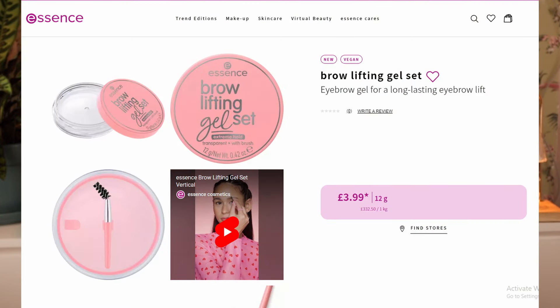Now we have a brow lifting gel set — eyebrow gel for a long-lasting eyebrow lift with a spoolie. I like an eyebrow gel with a color — that's just what works for me. I like a little bit of a fluffed brow, a little bit of volume added. I don't really need the freeze-stick-your-brows-straight-up kind of situation. Don't really think I'm going to buy this — chances are slim.